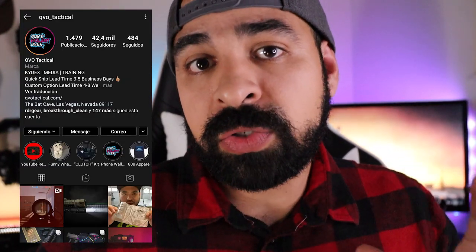What's up guys, welcome back to the channel. If you're new here and you like gear reviews, vlogs, and guns, go ahead and hit that subscribe button down below. As you saw in the intro, I want to talk about one of my favorite companies: QVO Tactical. If you don't know who QVO Tactical is, they're a holster company based out of Las Vegas, Nevada, owned by a guy named Roger Barrera. They specialize in Kydex holsters and I think they have some of the most solid ones out there.